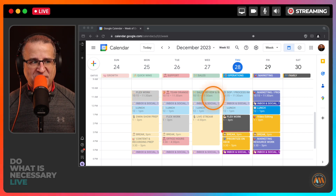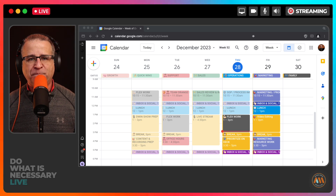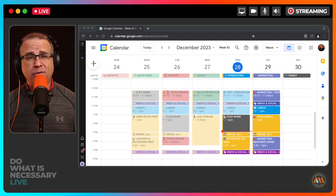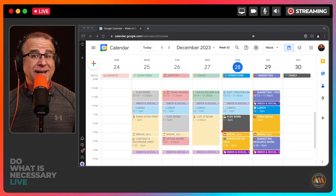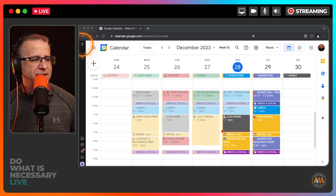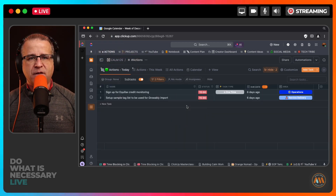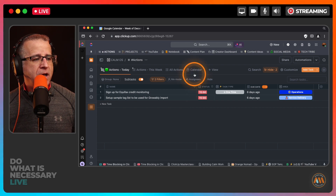Thursdays were operations, Fridays were marketing, and Saturdays are family day. So that is day theming — task batching, day theming, and time boxing all in one calendar. Don't worry if you don't use Google Calendar. If you want a copy of my ideal week, just let me know in the comments. Now we're going to flip over and get clicky with it — I'll show you what that looks like inside of ClickUp. I'm going to go to my Actions list, which is basically my to-do list.